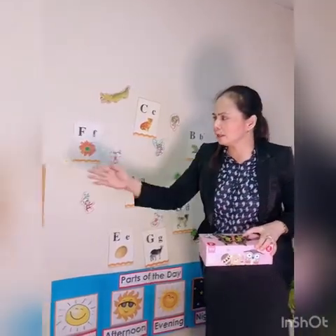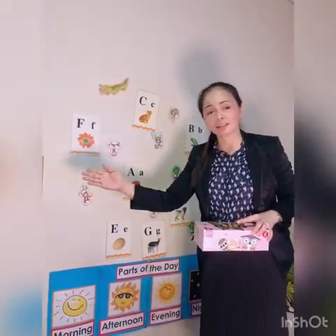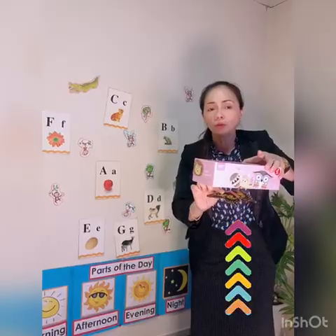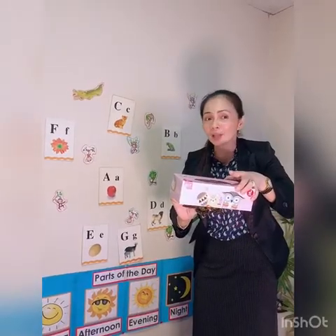Next one is 'under.' What word is this? Under. Very good. The butterfly is under the box. Again — the butterfly is under the box.